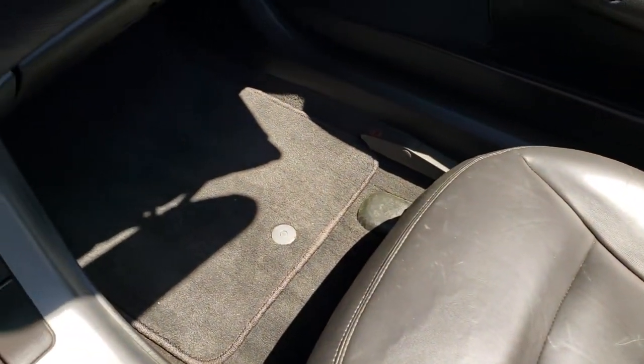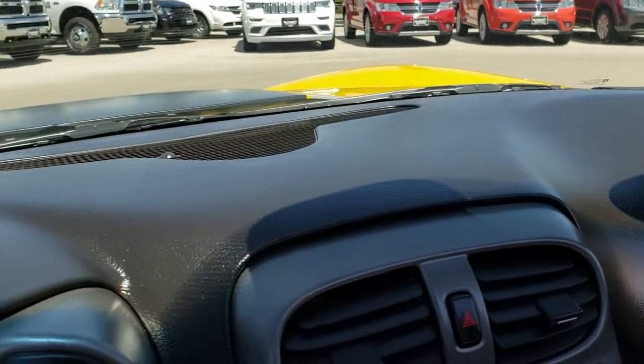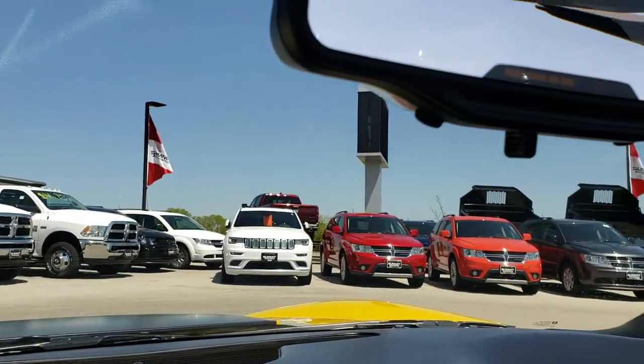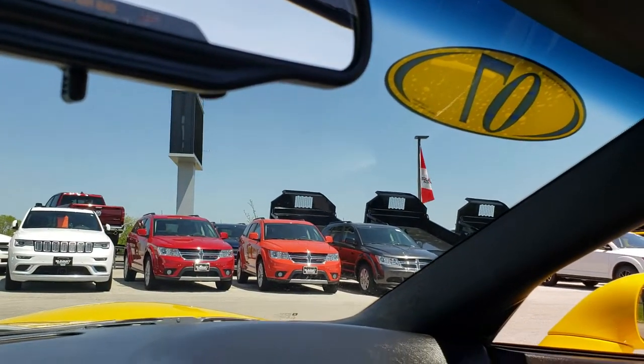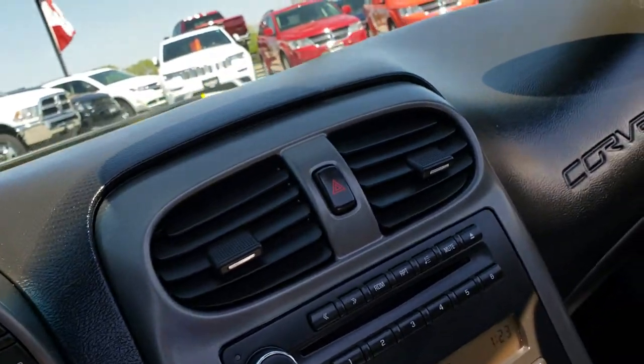There's a factory floor mat on the passenger side as well. The dash is nice and clean and the windshield is in really nice condition. We'll take a quick look under the hood and also check out the back storage area. Power windows and power locks as mentioned.